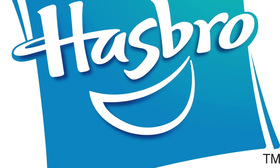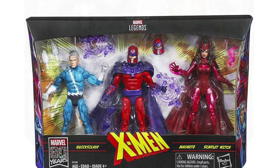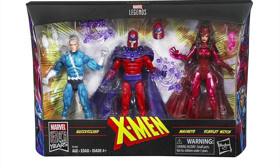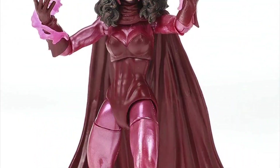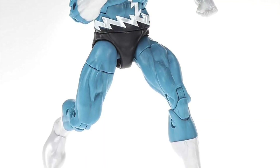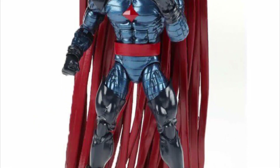Hasbro easily had the largest market share of the event, starting with Marvel Legends. With many new figures coming from the comic book based Spider-Man and X-Men lines, in a combination of multiple packs as well as single pack figures in waves, featuring characters such as Magneto, Scarlet Witch, Quicksilver, and other popular characters such as Nightcrawler, Mr. Sinister, and Cannonball.